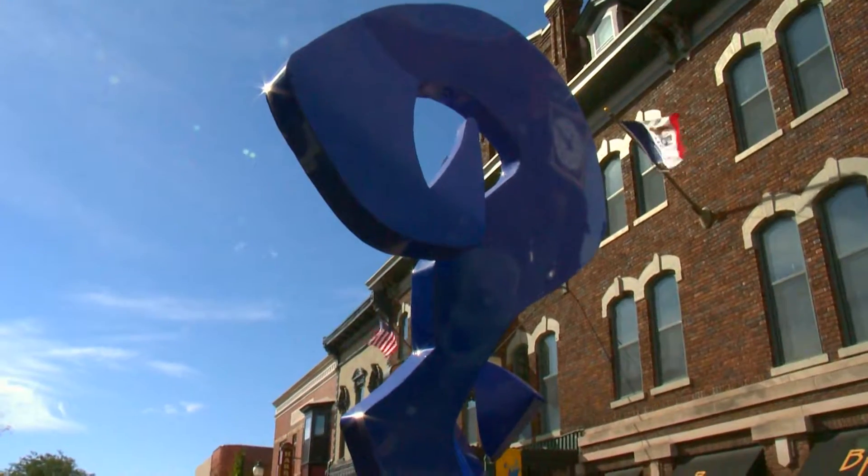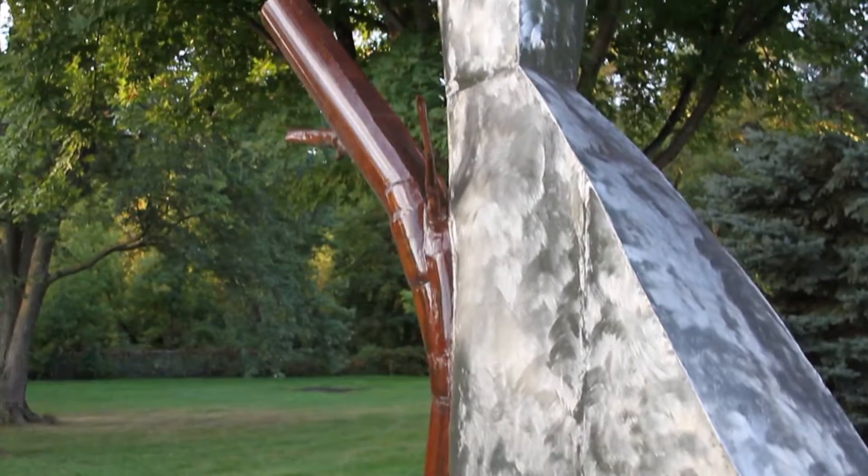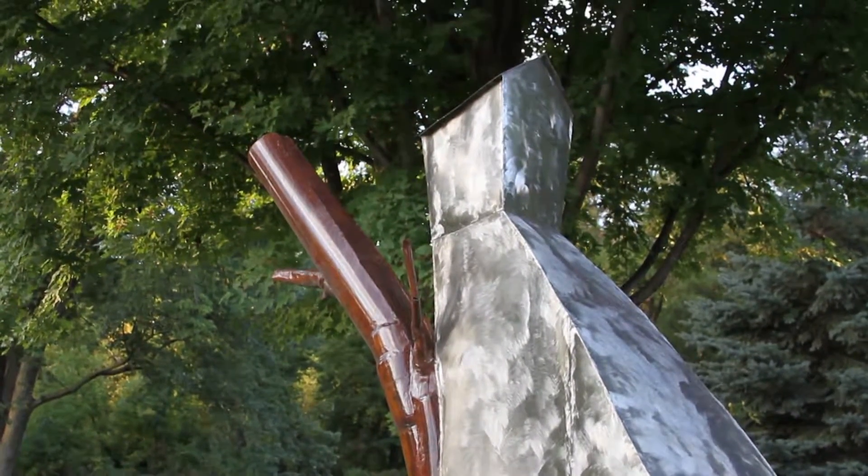Communities all across the state have used Cedar Falls as a model because they've seen what it does for the community at large. I know that for a fact because they've contacted me and other people on the committee to ask, "How'd you do that?" It raises conversation. It's essential to having a well-rounded, multifaceted, progressive community.